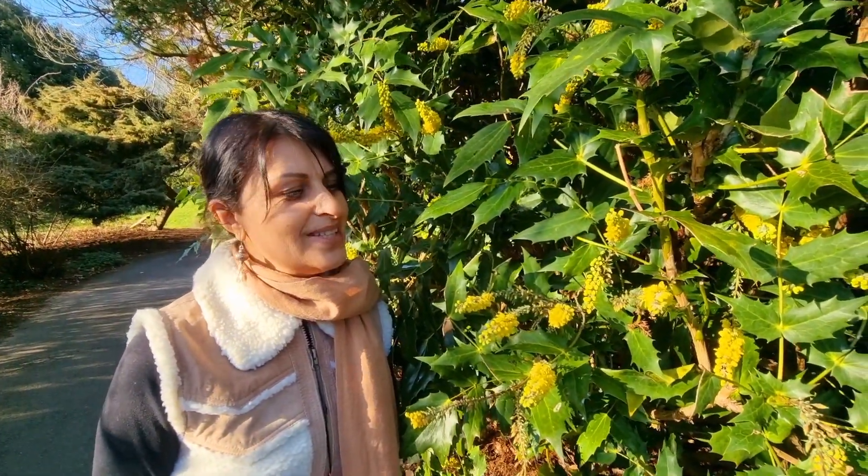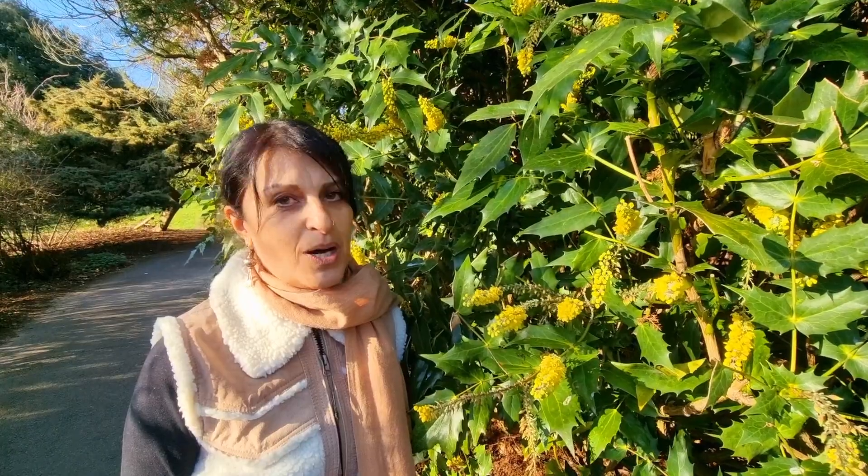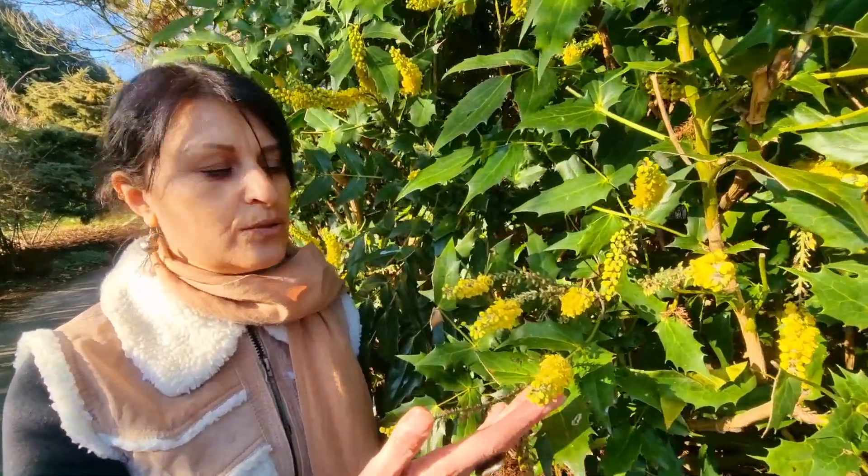Greetings all on this March the second day. My name is Claudia Manchanda, Radical Herbalist, and here I am at the Hampstead Hill Pergola looking at a plant whose botanical name is Berberis aquifolium.